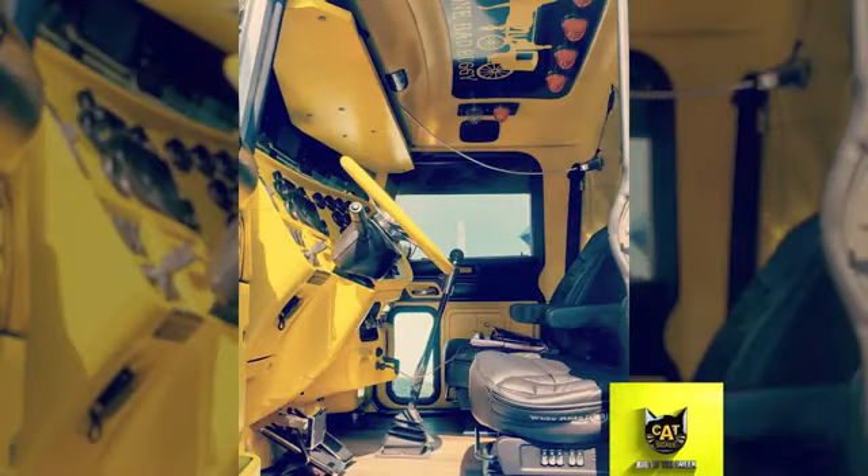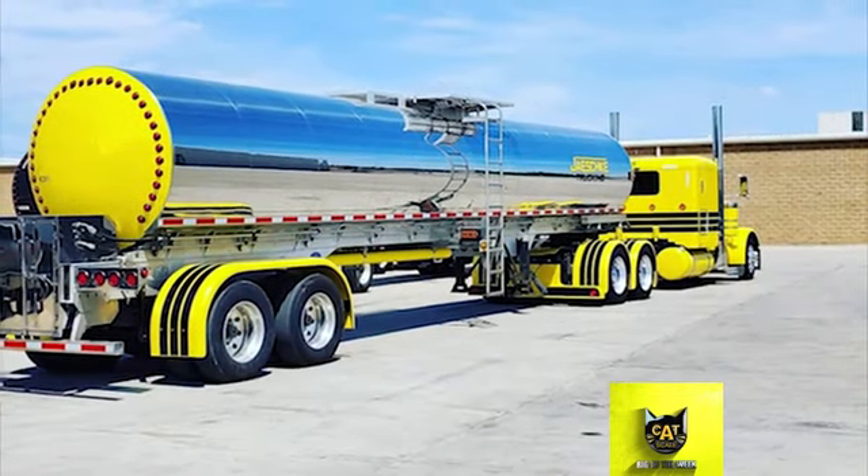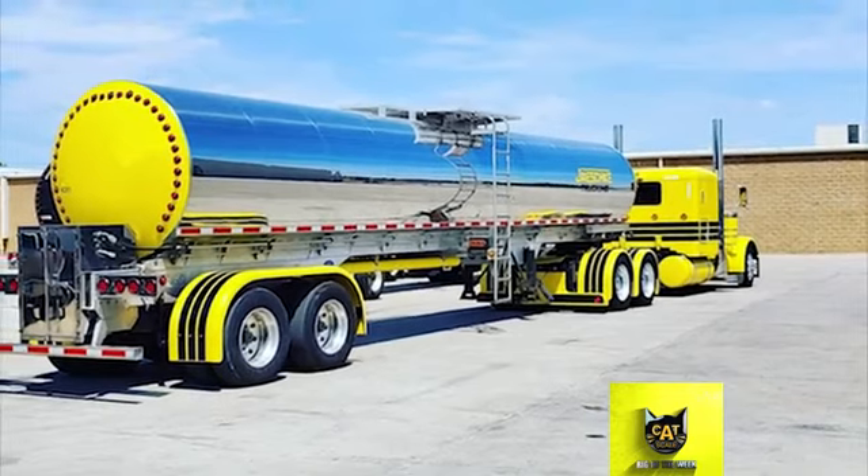Kyle added the stripes, headlights, pipes, a visor, chicken lights, a five-inch drop steer axle, front air ride, and a rear bumper. Inside, he added the yellow interior, a sound system, and wooden flooring.